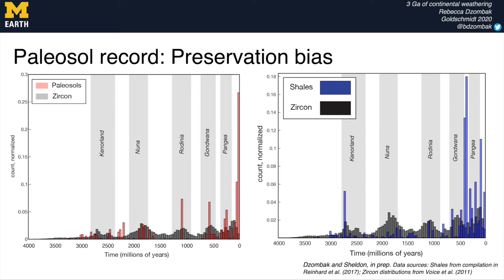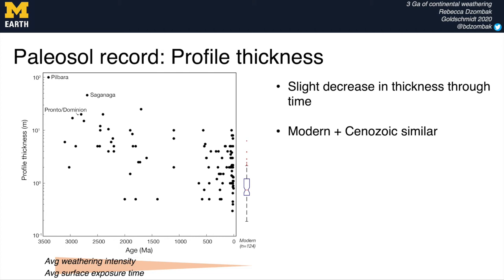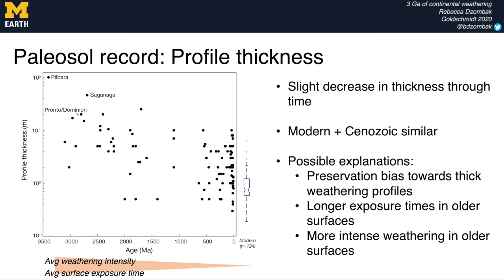Another factor to consider when thinking about preservation bias is the thickness of these paleosol or weathering profiles through time. Here I show a box plot of modern soil profile thicknesses averaging about one meter thick. The paleosol record shows that profile thicknesses generally decrease slightly through time, which could be due to a preservation bias towards preserving very thick older profiles — since there's more material and it's harder to erode the entire profile — or it could reflect changing surface exposure time and weathering intensity related to climate.